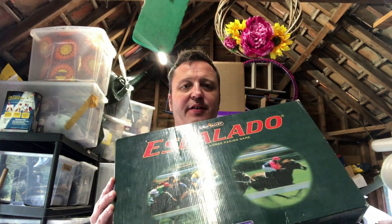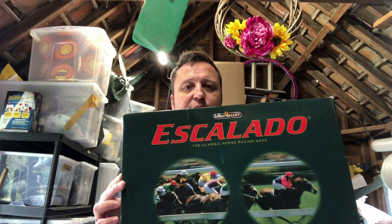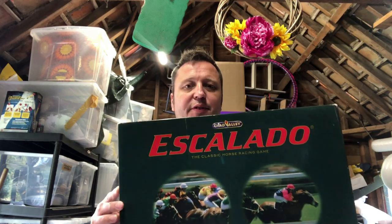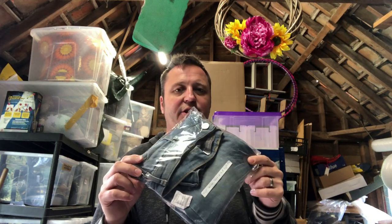We got this Escalado game from Chad Valley — cost me four pounds a couple of weeks back from a charity shop. It was listed at 49.99, the customer used a 15% off coupon and paid 42.49.